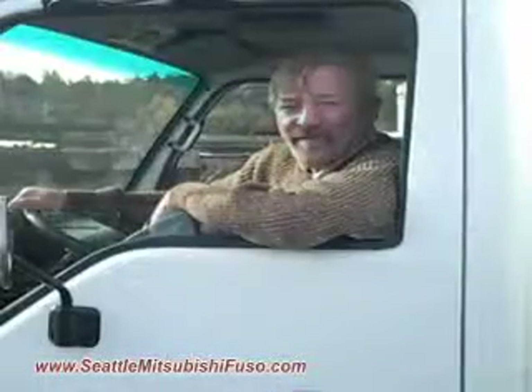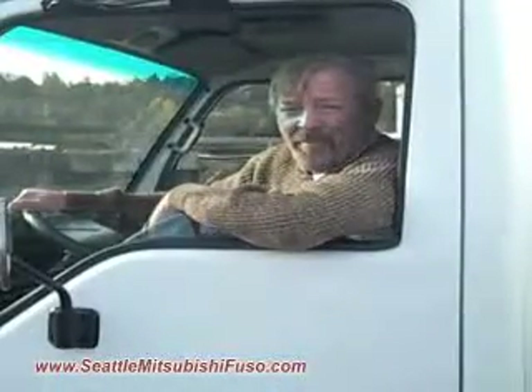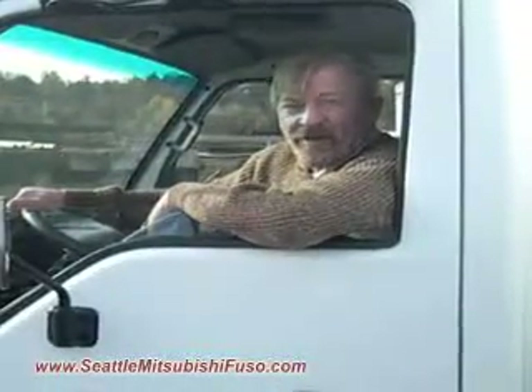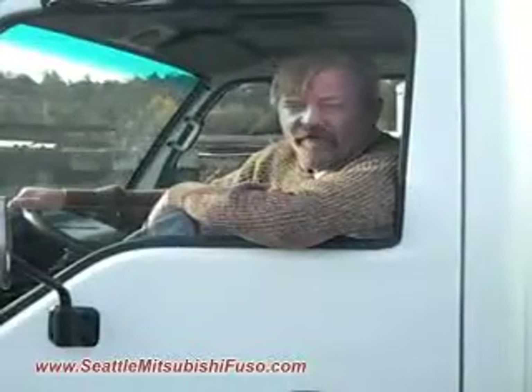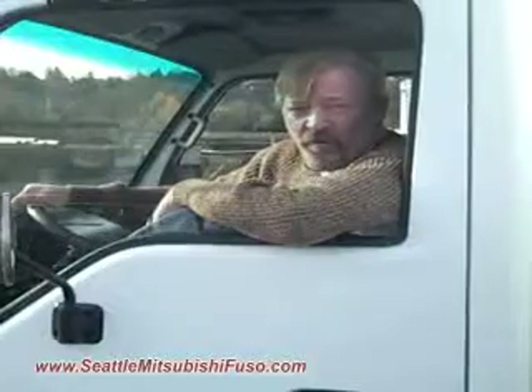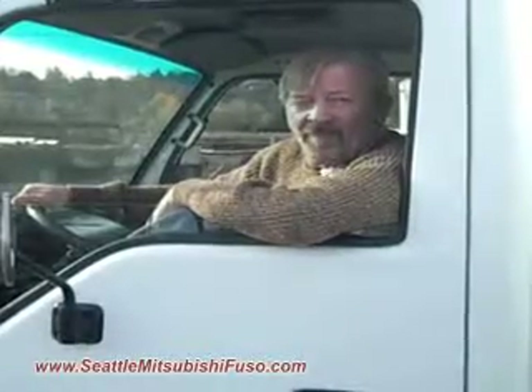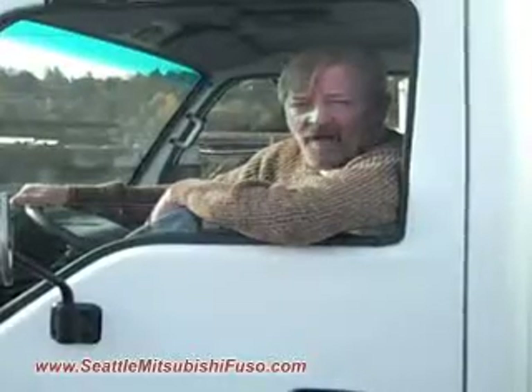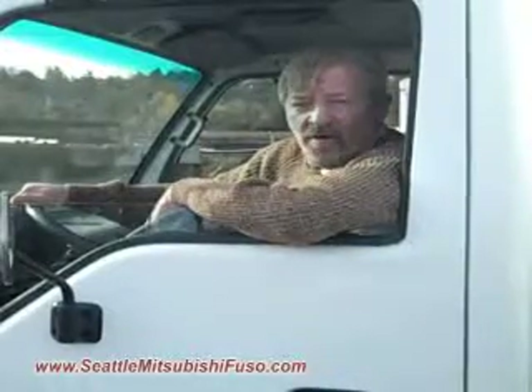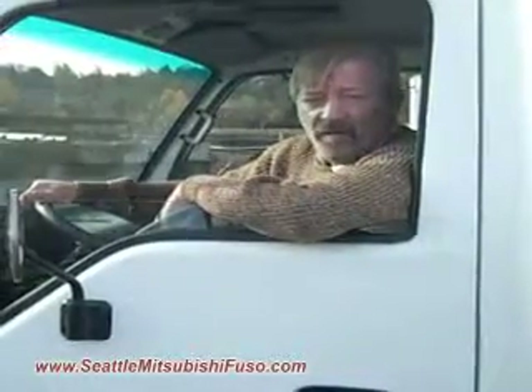This truck has been fleet maintained through its life and is coming off a fresh service, including transmission and a DOT inspection. If you have any questions on this truck or any other truck in our inventory, go to our website at www.SeattleMitsubishiFuso.com or call me, Patrick Shea, or my colleagues Barb Oliver or Ron Johnson.